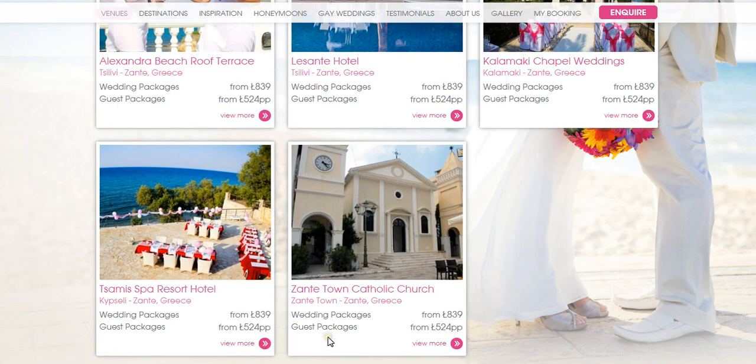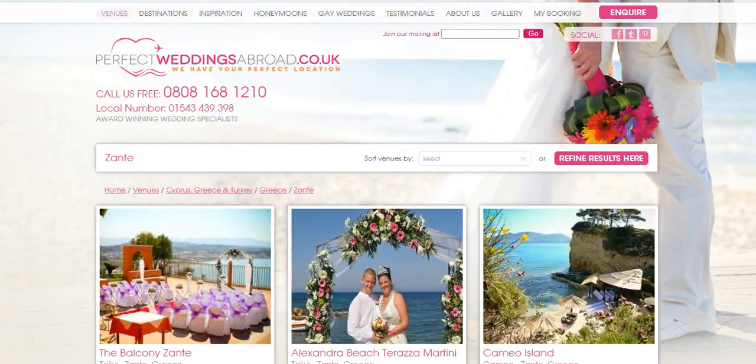And if you'd prefer not to have a civil ceremony but to have a Catholic wedding in Zante, it would take place in Zante Town at the Catholic Church there, followed by a reception which we can arrange for you elsewhere. To get more ideas and information about your perfect wedding in Zante, give our team a call. Our Wedding Abroad Specialists here at Perfect Weddings Abroad are available to speak to you 7 days a week, and the number is 0808 168 1210.